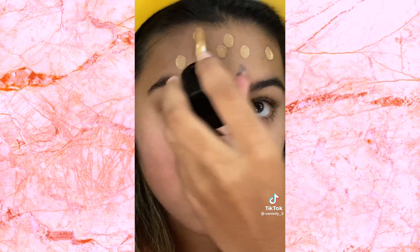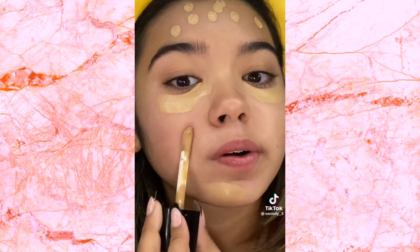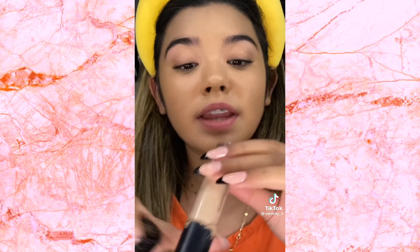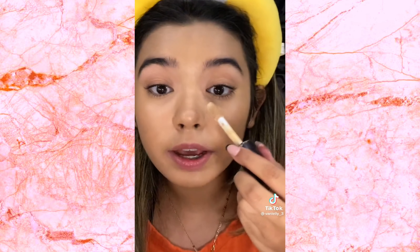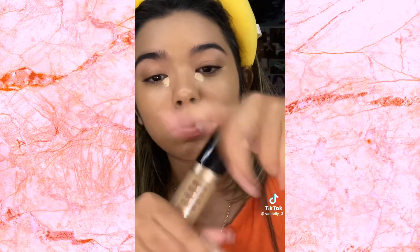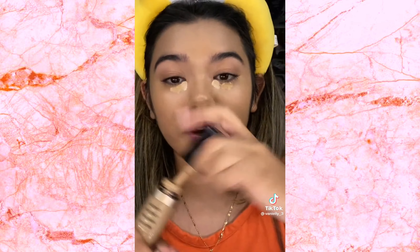Foundation — I'm just gonna use it on the spots I need the most, which is everywhere because look at my under eyes, they're crazy. For concealer, I'm gonna use the e.l.f. 16HR Camo Concealer Matte Finish in Medium Sand, and the Too Faced Born This Way Multi-Sculpting Concealer in Golden Beige. The lighter one goes in my inner corner, and the darker one goes right here in the middle. I'm so tired.